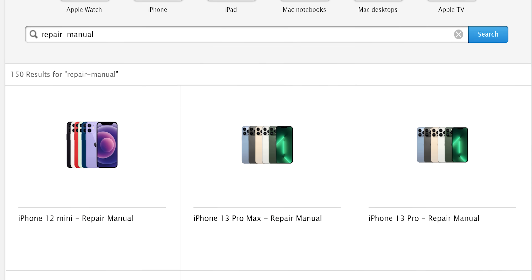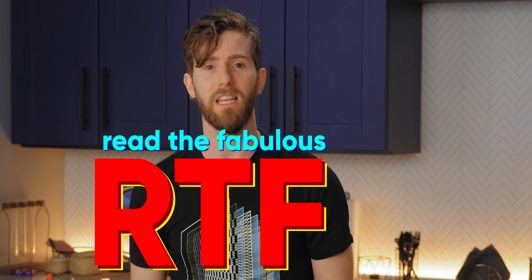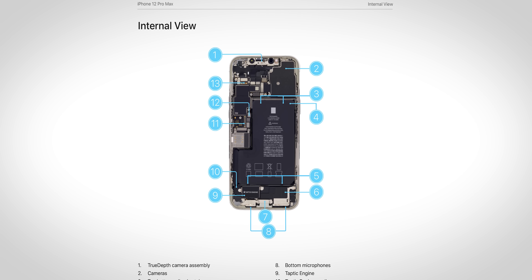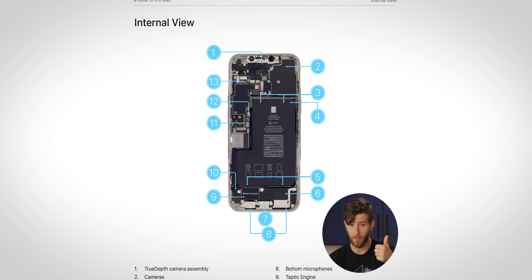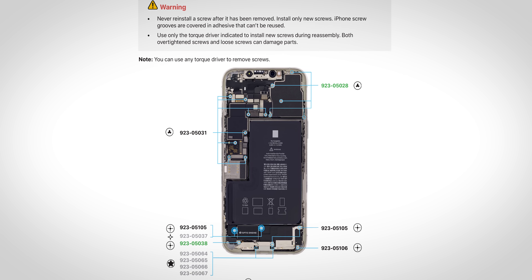The repair manuals for all of these devices are freely available on their website — kudos, Apple. And step one is to RTFM. Inside these manuals, each procedure is well-documented and photographed — kudos again, Apple. But we also find the first major caveat of the self-repair service.